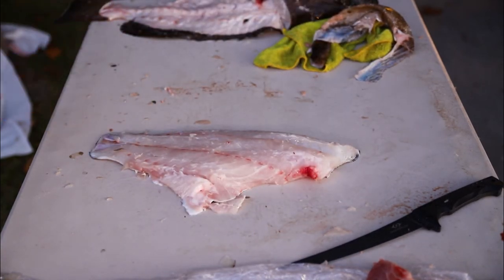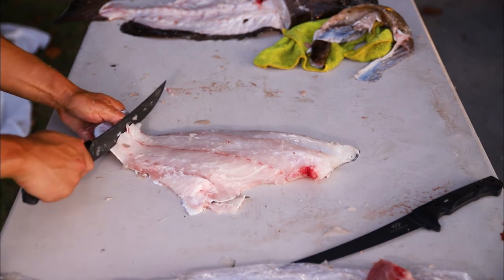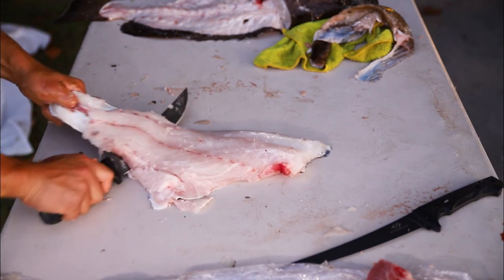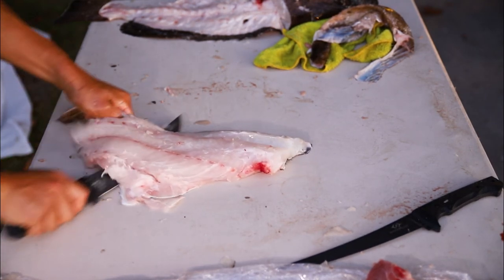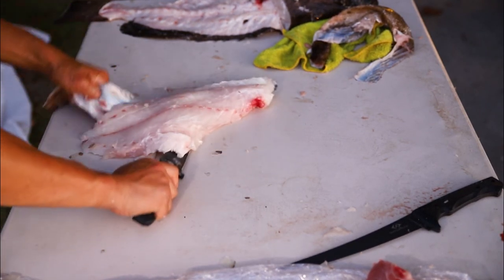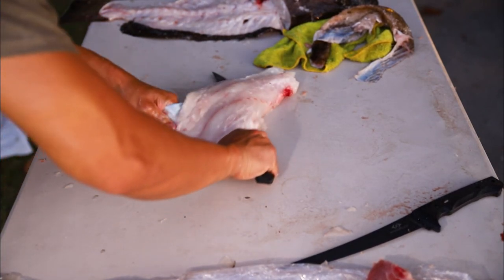We're going to cook that up into something delicious — give it to our neighbors, our friends, share the wealth. And that wraps up the fillets for the grouper. Let's head into the kitchen and cook some food.